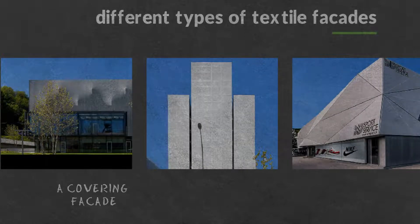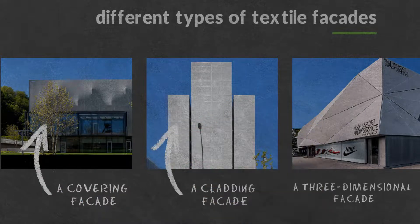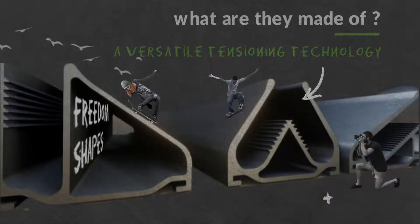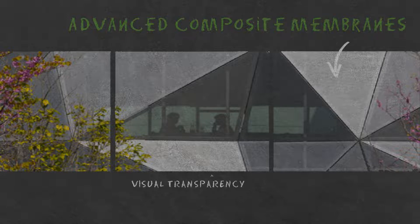There are different types of textile facades: covering facades, cladding facades, and three-dimensional facades. What are they made of? A versatile tensioning technology and an advanced composite membrane. They maintain visual transparency and cut down energy consumption by half.